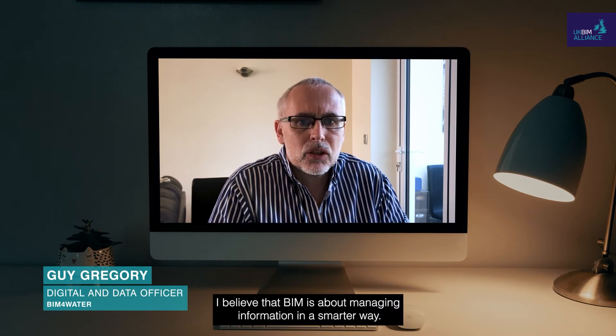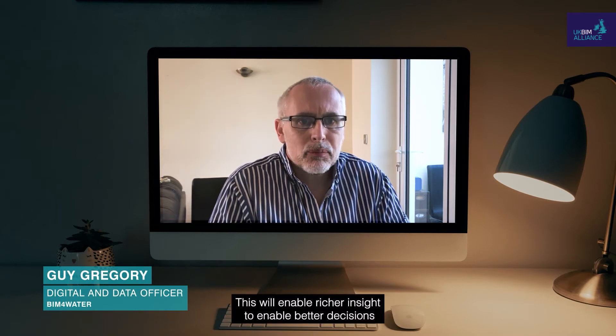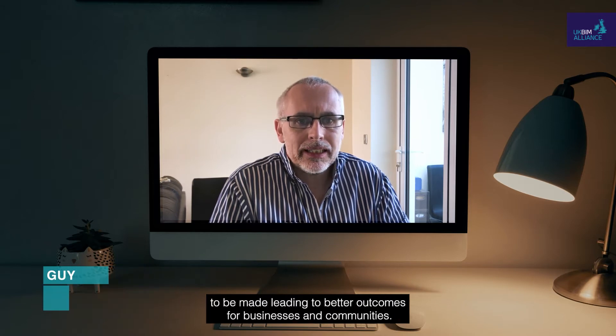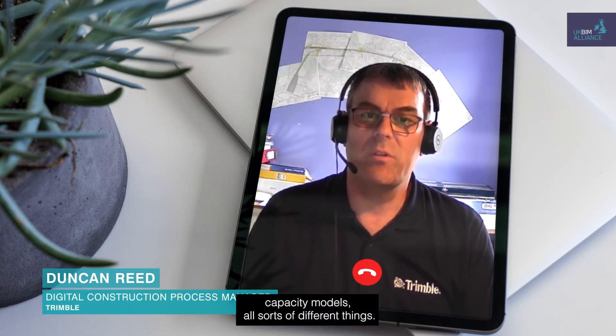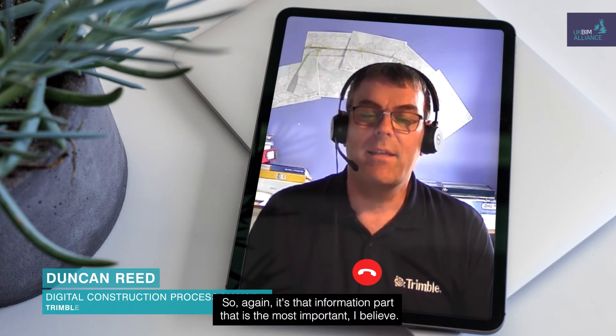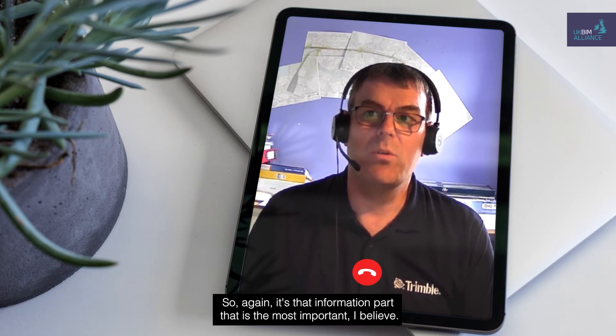I believe that BIM is about managing information in a smarter way. This will enable richer insight to enable better decisions to be made, leading to better outcomes for businesses and communities. The M of modelling isn't just 3D models — it could be business models, financial models, capacity models, all sorts of different things. So the information part is the most important.